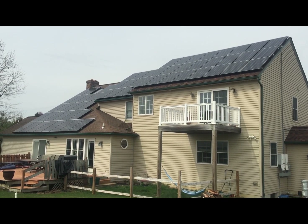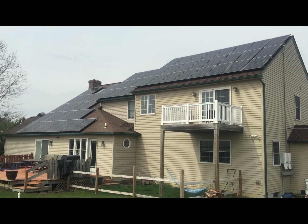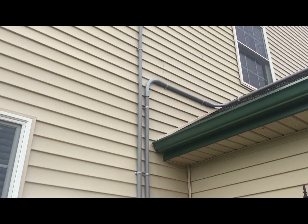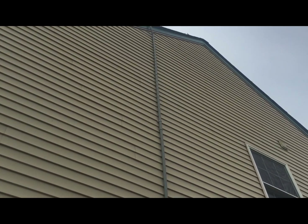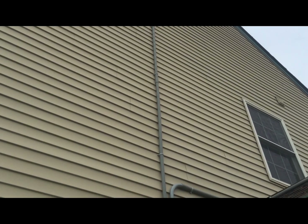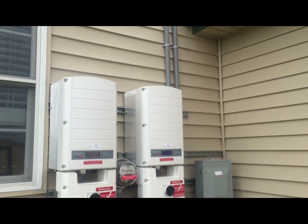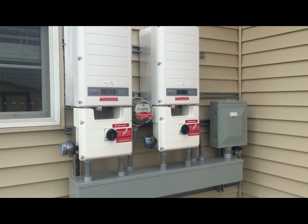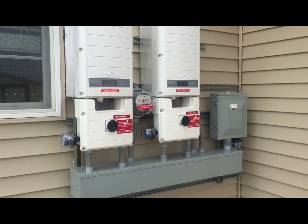So let's take a look at where the power comes from. First of all, it's power out of thin air from sunlight. Up there is a solar array, out of sight. The power comes down through to the power center, gets converted to AC power, and goes to the electrical meter.